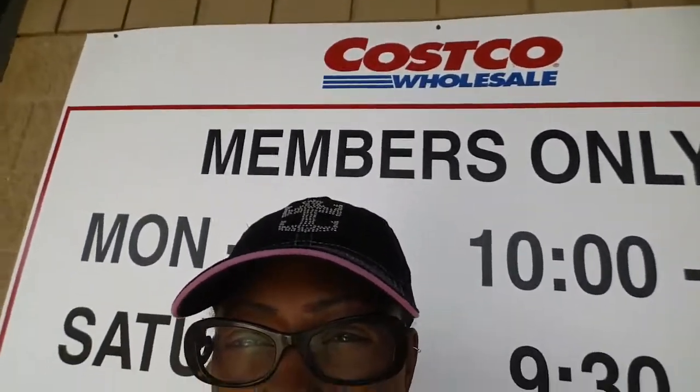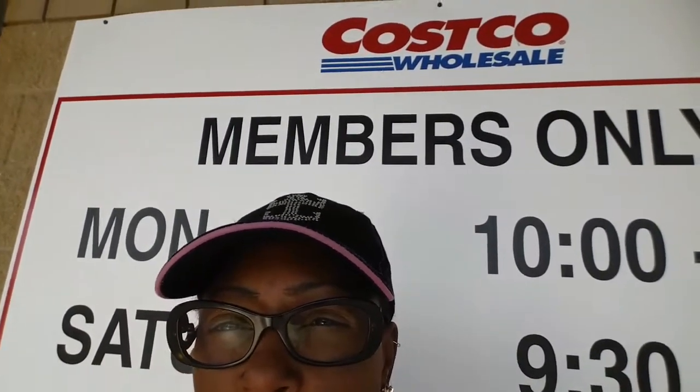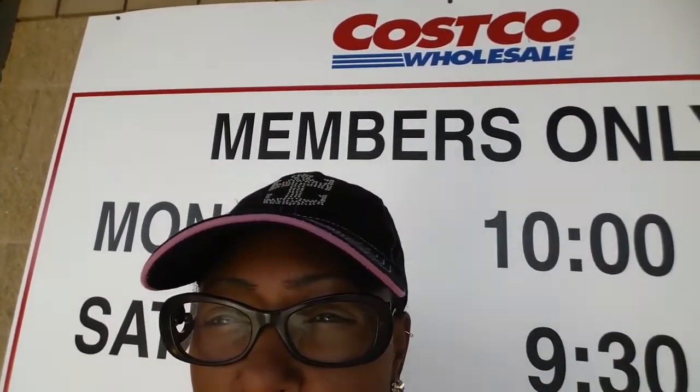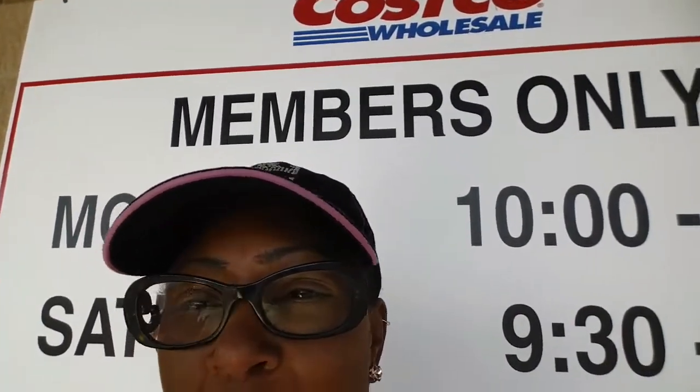Hey everyone, happy Sunday! It's Renee and Gil and we are going to our favorite grocery store, Costco. We always talk about how to make the choices, so we're going to actually take you on the grocery store tour with us so you can see all the things that we purchase. Most people claim that it's expensive to eat healthy, and we're going to show you reasonable ways to make a plant-based lifestyle a part of your everyday life. Stay tuned!